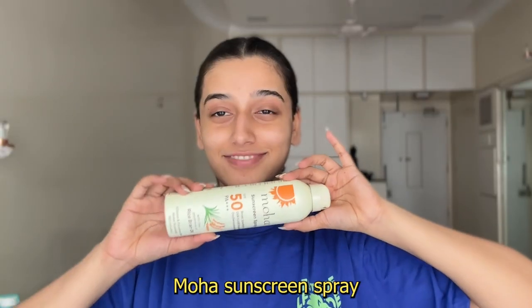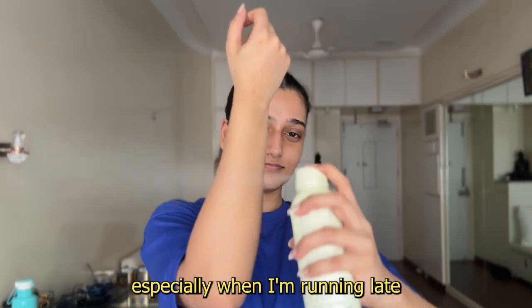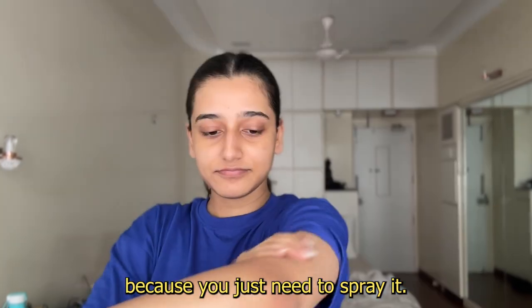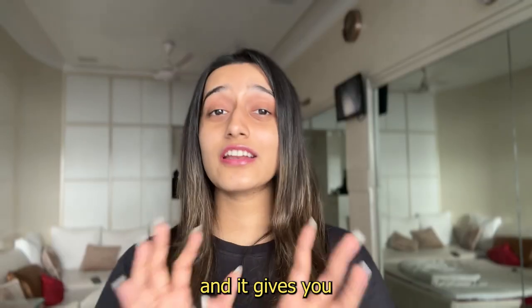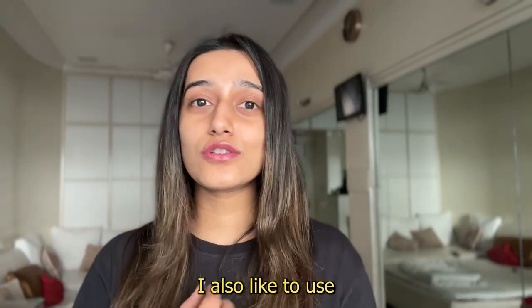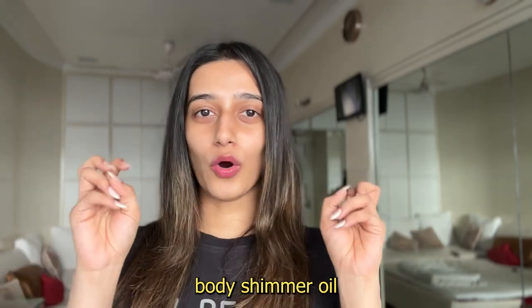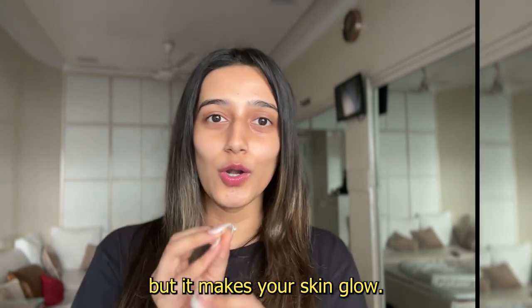Next I'm going to use this Moha sunscreen spray. Again, something I love doing in the morning, especially when I'm running late, because you just need to spray it — you don't have to blend it. It barely takes like five seconds to put on and it gives you the most glowing skin ever. I also like to use this as a body shimmer oil because it doesn't have shimmer particles but it makes your skin glow.